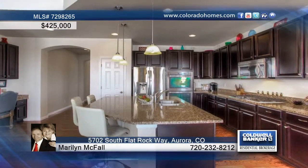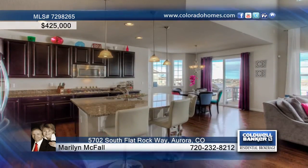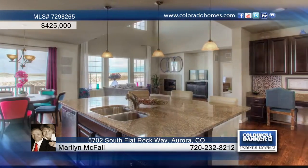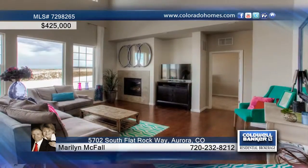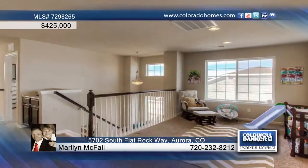This almost new 4-bedroom, 4-bath heritage home is located in the community of Sorrell Ranch. The home features granite counters, wood floors and beautiful finishes, as well as a fireplace that provides warmth and comfort.